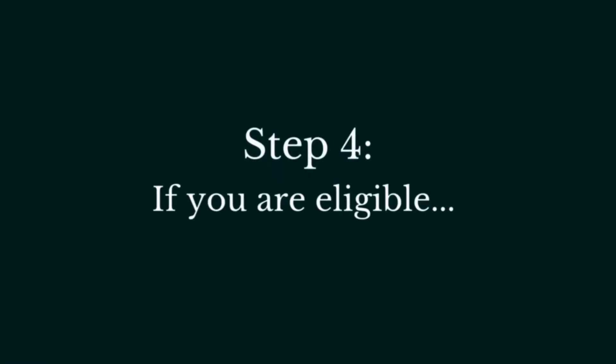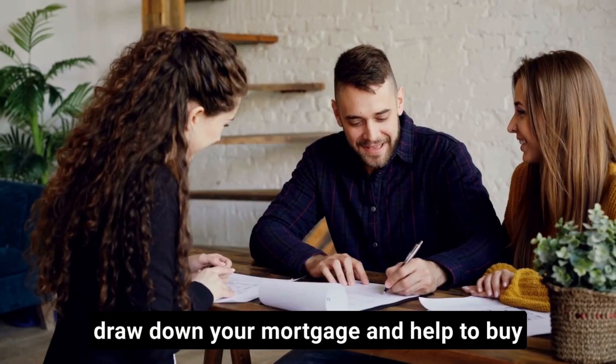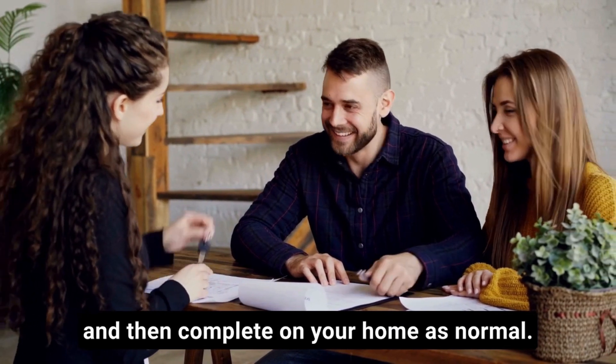Step 4: if you are eligible, you select the exact home you wish for, draw down your mortgage and Help to Buy, and then complete on your home.